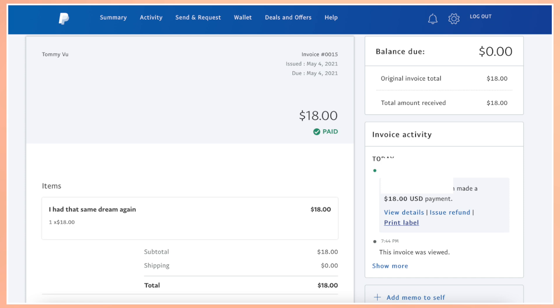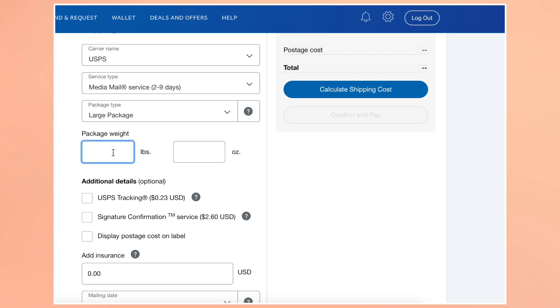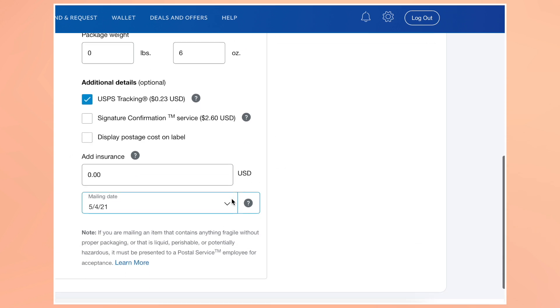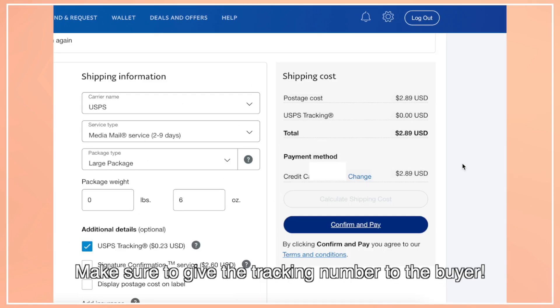Now that I have been paid, I can start creating a shipping label, and PayPal makes this process extremely easy. I simply go to my paid invoice and press 'print label.' I use USPS Media Mail shipping, which is the cheapest and most common option for shipping manga. Media Mail allows you to ship books and manga at their lowest rate, which typically is around $3 a box depending on weight, and shipping takes less than 2 weeks. I also check the box for USPS tracking so the buyer knows where their package is, then I confirm, pay, and print the label. I take the tracking number and make sure to give it to the buyer by messaging them on Reddit.